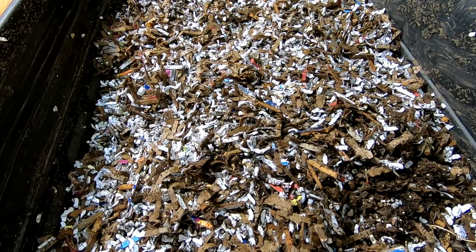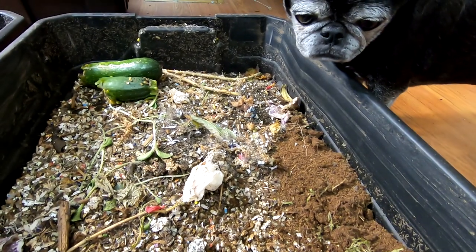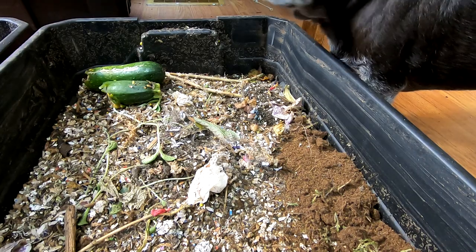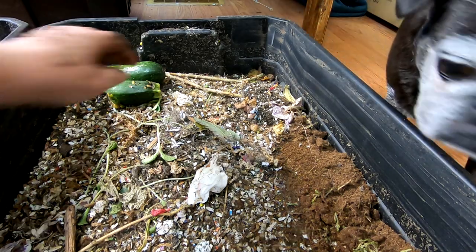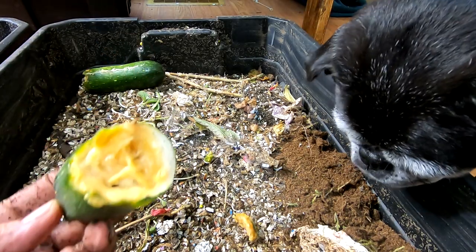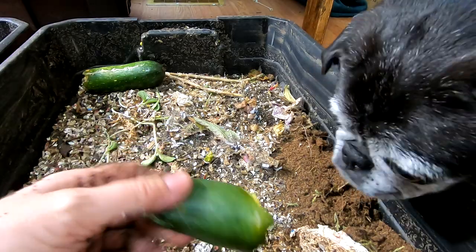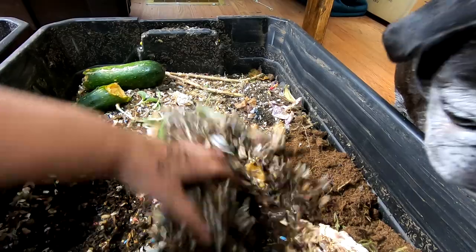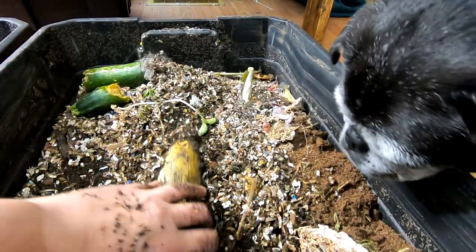Alright, now on to bin number three. Rosebud is going to help with this one. As you can see over here, I purchased a zucchini and it was rotten in the middle, so these guys are also going to get a piece of zucchini.